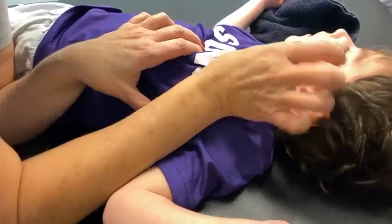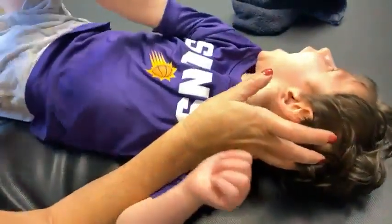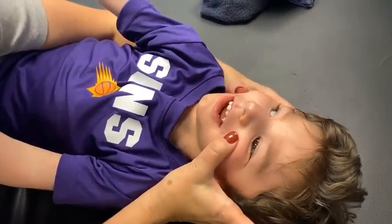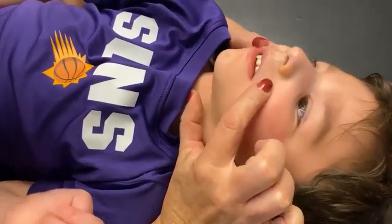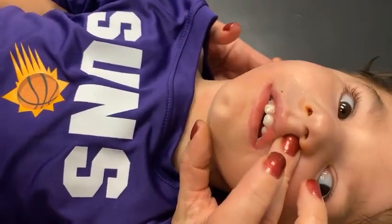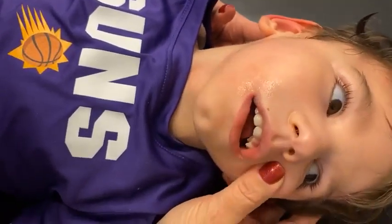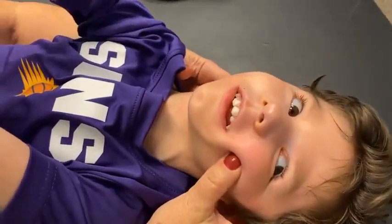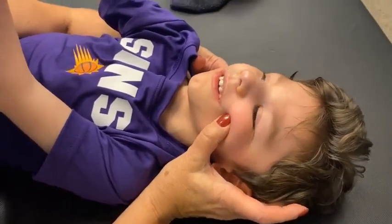When someone's been in the NICU, it doesn't matter what age they are, you can really tell. You can see the way the canines and the teeth want to go in. When a child is intubated, there's a lot of soft tissue involved and the palate tends to mold around the tubing. So even though he's been long since extubated, the effects of the hospital equipment are still on his system.